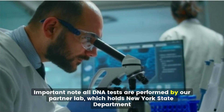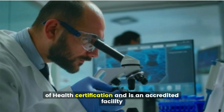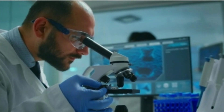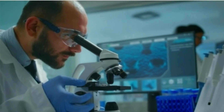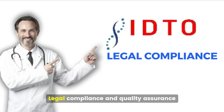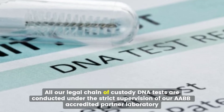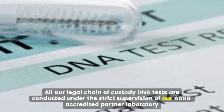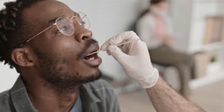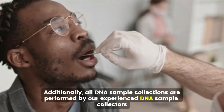Important note: all DNA tests are performed by our partner lab, which holds New York State Department of Health Certification and is an accredited facility. This ensures your DNA testing results will comply with New York State guidelines. All our legal chain of custody DNA tests are conducted under the strict supervision of our accredited partner laboratory. Additionally, all DNA sample collections are performed by our experienced DNA sample collectors.